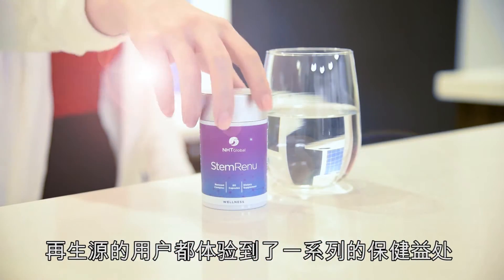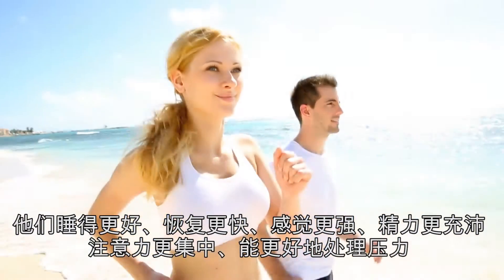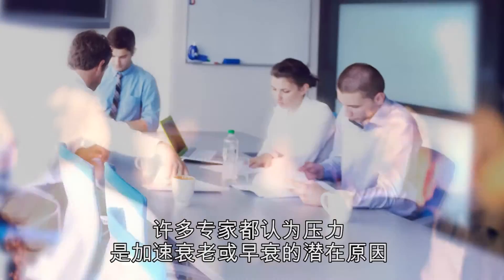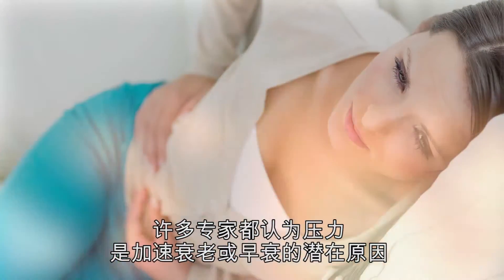STEM Renew users experience an array of health benefits. They sleep better, recover faster, feel stronger, have more energy and focus, and are better able to handle stress, which many experts believe to be the underlying cause of accelerated or premature aging.